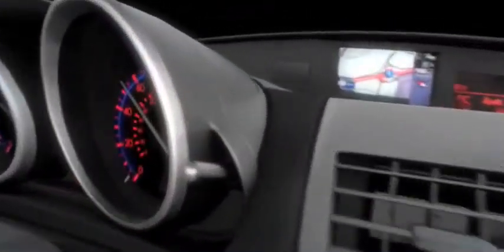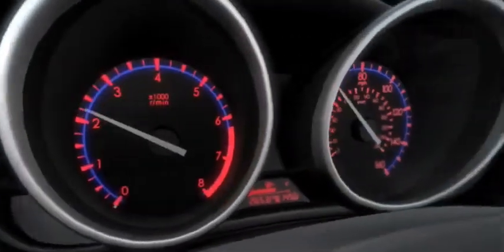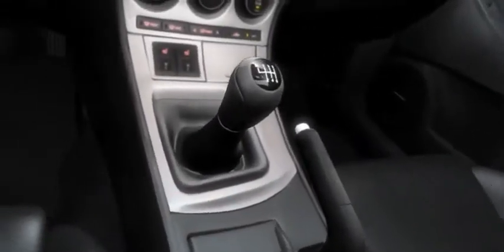The Mazda 3 is easy on your eyes with high-contrast electroluminescent gauges, standard on the S-Trim. The shift and parking brake levers have been repositioned to accommodate your natural range of motion.